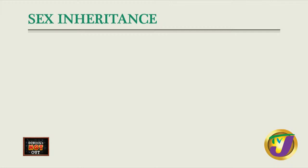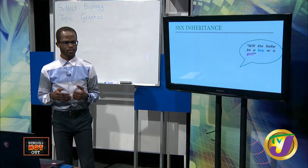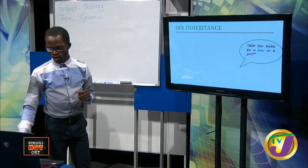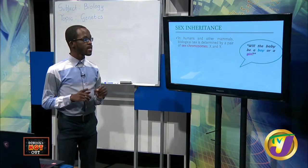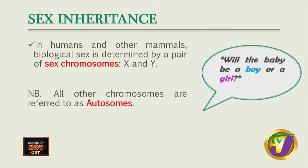Now we're moving on to sex-linked inheritance. A common question pregnant women are asked during gestation is: are you going to have a boy or a girl? How do we determine whether the child is male or female? In humans and other mammals, biological sex is determined by a pair of sex chromosomes - our X and Y chromosomes.